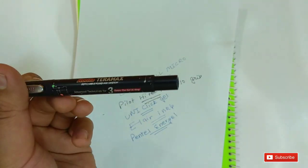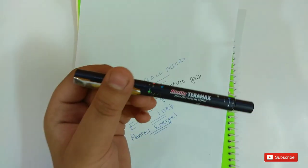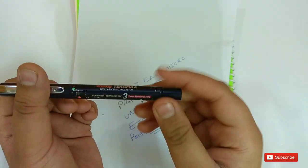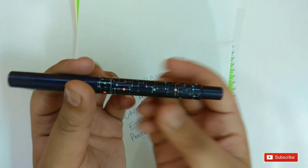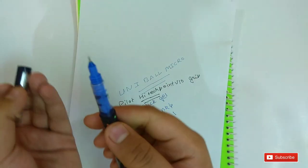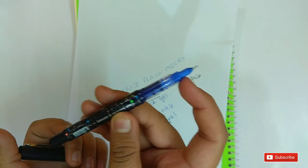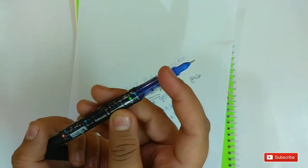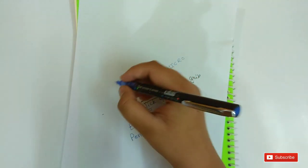On number 5 is the Rorito Terra Max. It is a refillable pen. You can see the body — it's a really good plastic body. The tip is 0.5 mm and this pen writes really smooth. It is one of the popular pens in India.